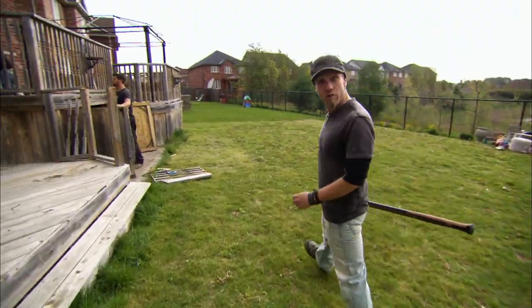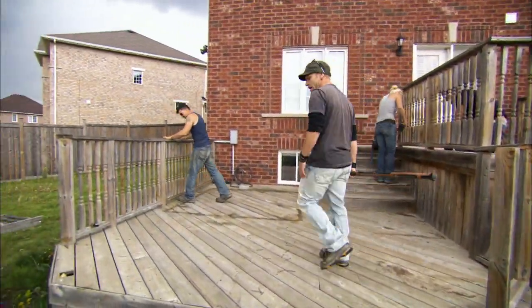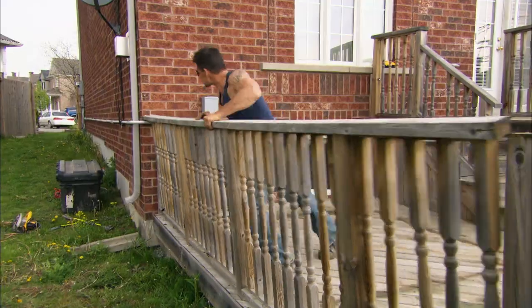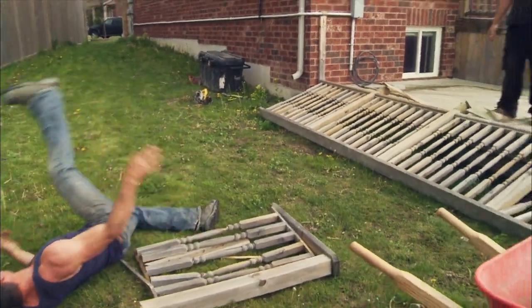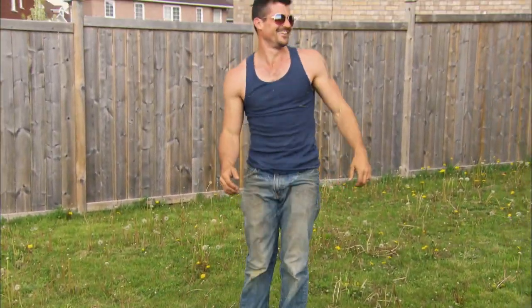Here we go. First day, first order of business is getting this big bad girl removed — a hot tub that's been taken out. I don't think this thing is going to be very difficult to come down based on some of the things I've seen. Whoa! What a roll! Dude, you tear stuff out with drama!